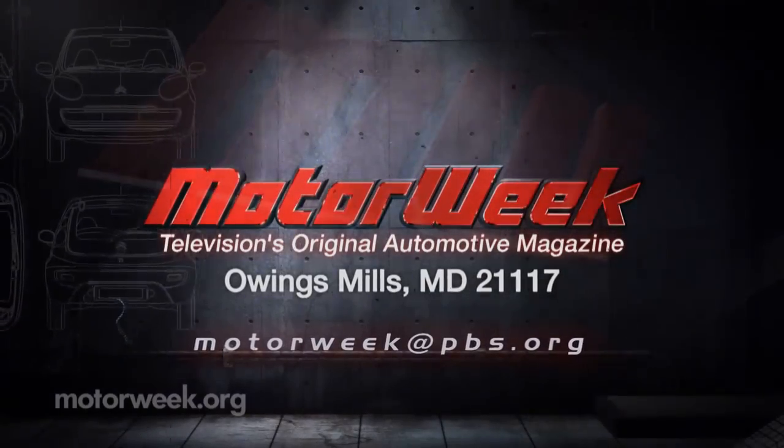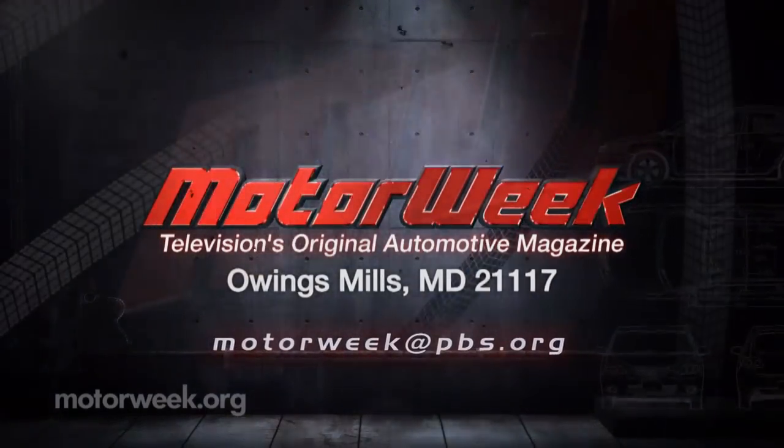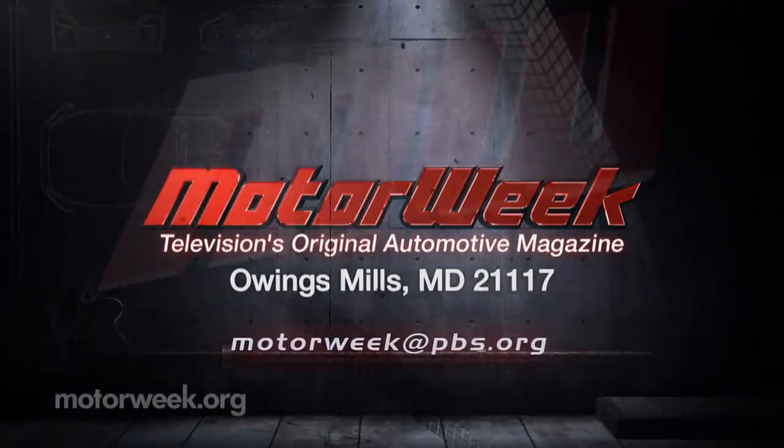And if you have a question or a comment, how about dropping me a line right here at MotorWeek.